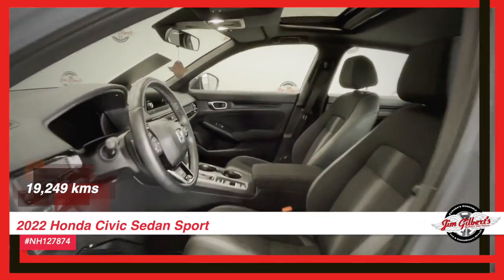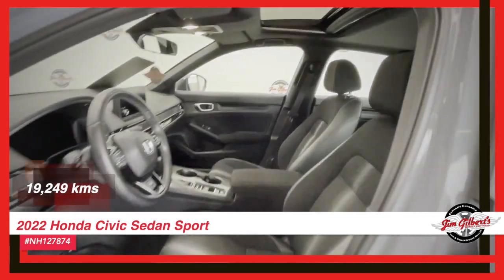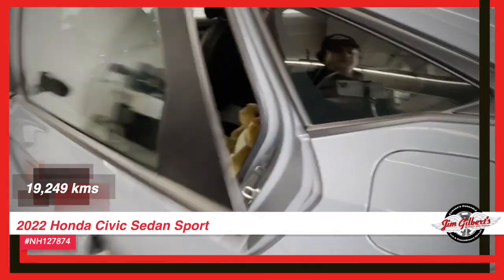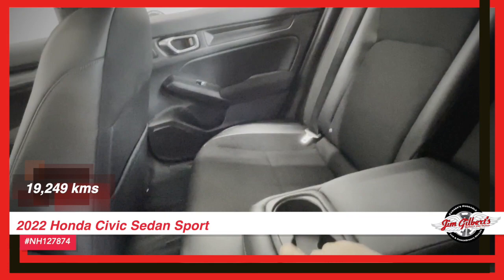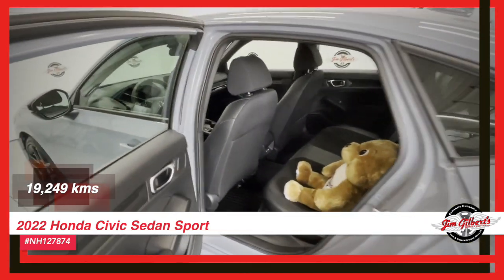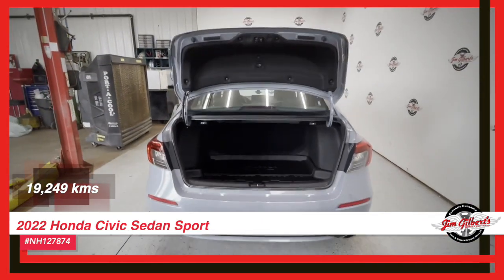We'll give you a hug, because we love you — you're a customer and that's the way we feel. We'll give you a hug, a hug, a friendship, because that's our whole appeal. We are Canada's huggable car dealer, here to help you find your car for a deal. We're Canada's huggable car dealer — Jim Gilbert's Wheels and Deals.